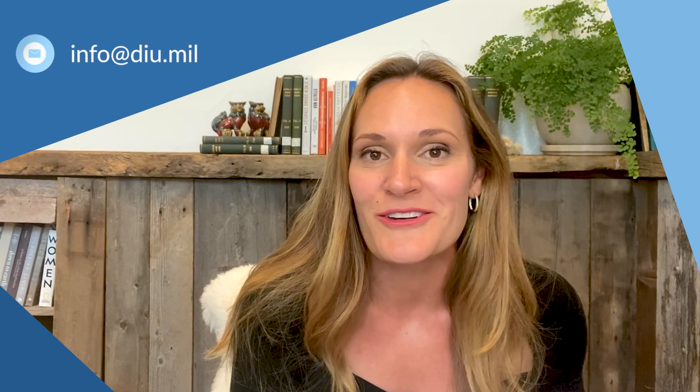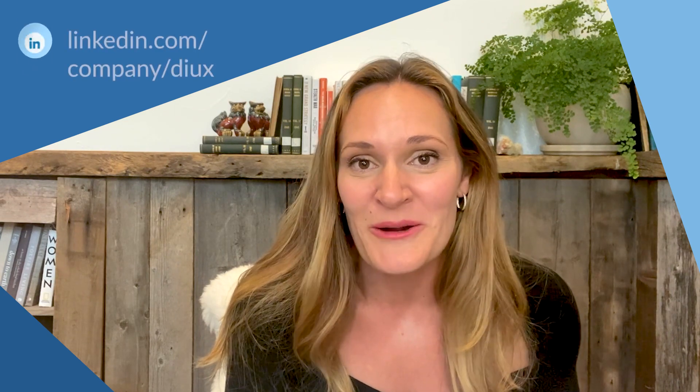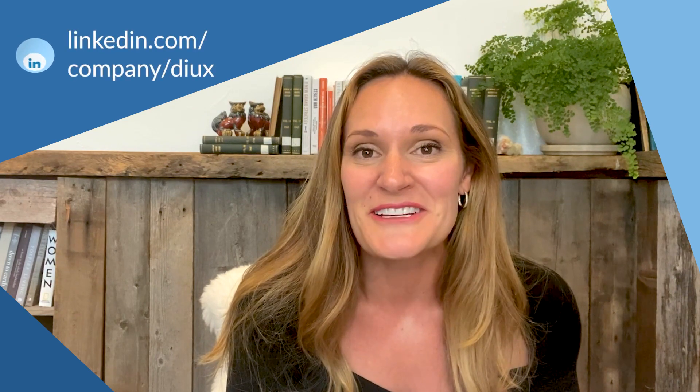That wraps up the FAQ portion of our session today. Thank you for taking the time and we hope there was a nugget or two in here that is helpful. As a reminder, these questions all stemmed from the questions you've asked us, so continue to reach out. DIU is everywhere — we're at every industry conference, every defense or IC conference. So keep the questions coming or feel free to reach out digitally.